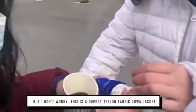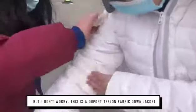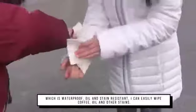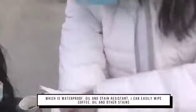But I don't worry. This is the Dewpoint Teflon Fabric Down Jacket, which is waterproof, oil and stain resistant. I can easily wipe off coffee, oil, and other stains.